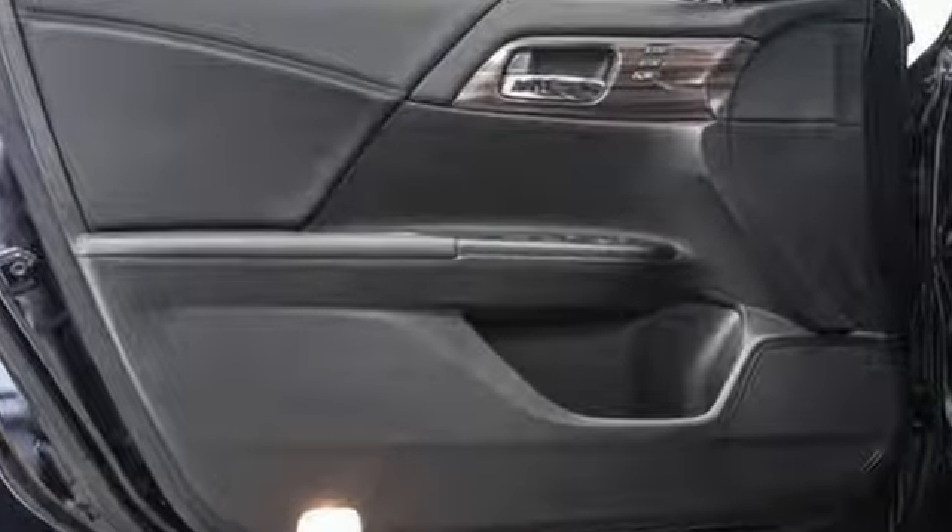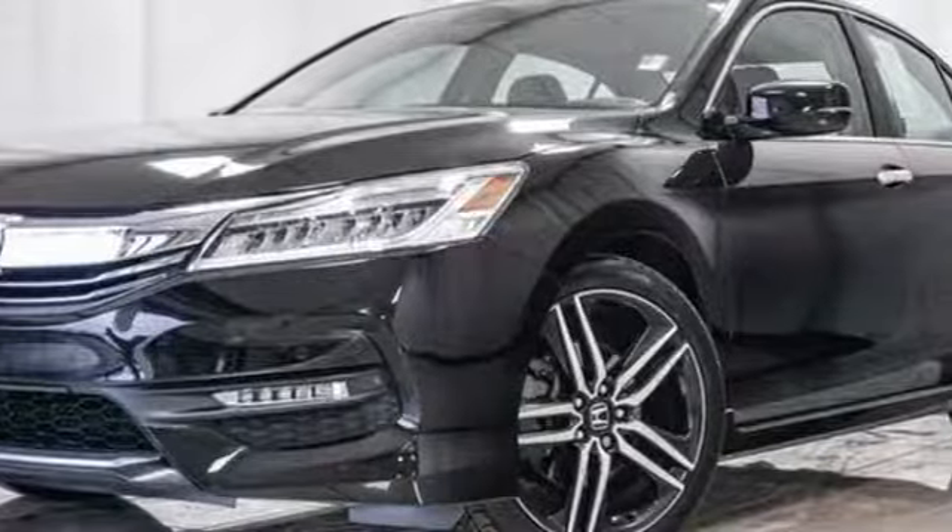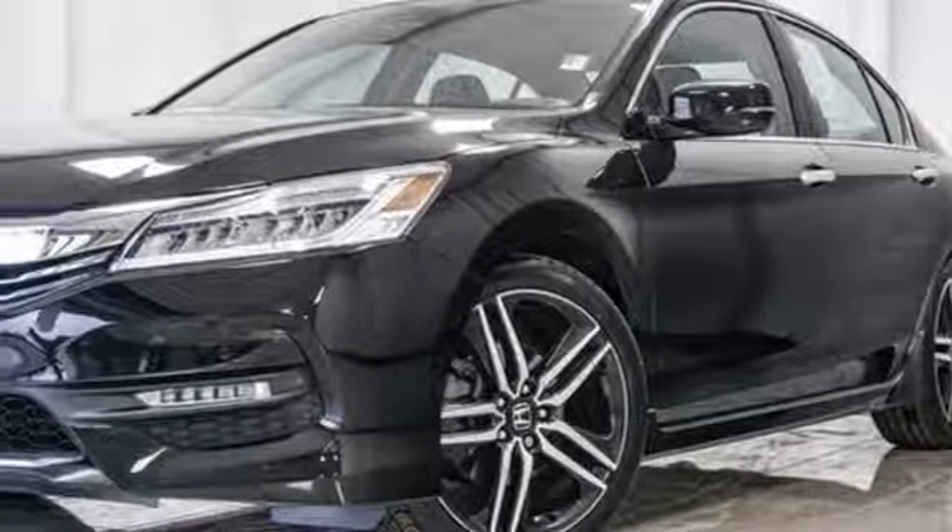Honda has a world renowned reputation for reliability. Someone's going to drive this fantastic vehicle off the lot — should be you. Test drive it today.